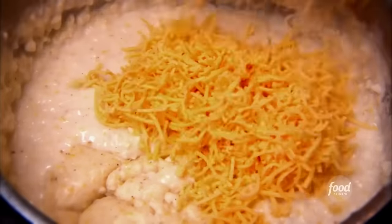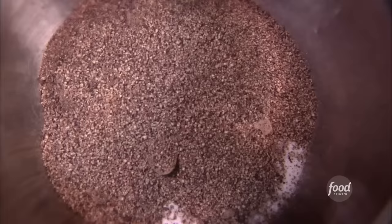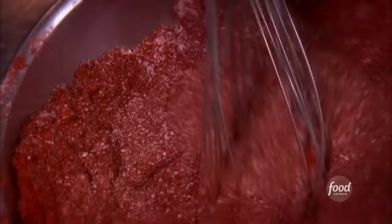Our grits have cooked for 45 minutes. The last thing we want to add is sharp cheddar cheese. Next we're making creole seasoning — starting with kosher salt, black pepper, white pepper, cayenne pepper, paprika, dark chili powder, coriander, cumin, and last, ground mustard. We just whisk this all together and that's it.